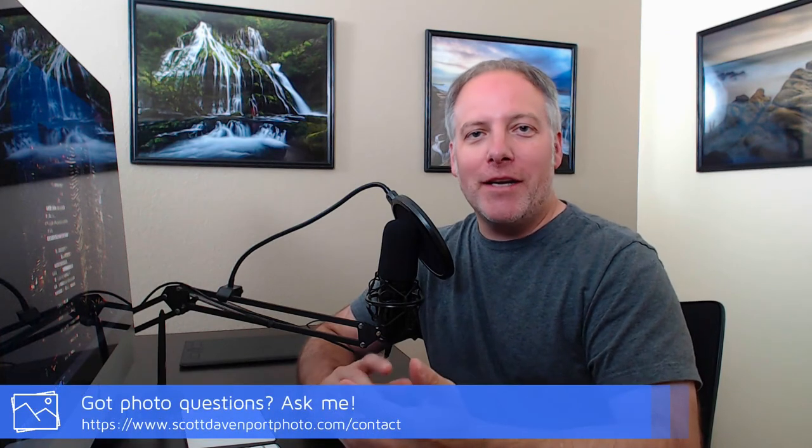And that'll do it for this week in the field. I hope you've enjoyed it, and if you did, let me know somehow. Social shares are always appreciated, likes on the video, comments are great — I'd love to hear what's on your mind. Again, photo questions, please send them in. And until next time, my name is Scott Davenport. Happy shooting.